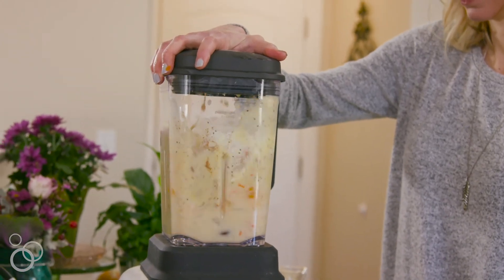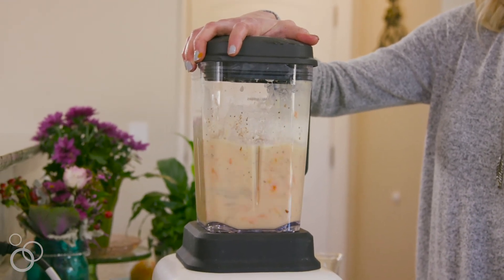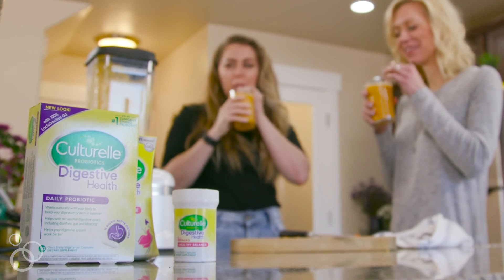Everyday stressors like your job, traveling, your kids, family, running around — it can really deplete your gut flora if you don't eat right. Kulturel is a naturally sourced probiotic that's great to add to your diet. It will really help boost that immune system, but also give you some great digestion and healthy gut flora.